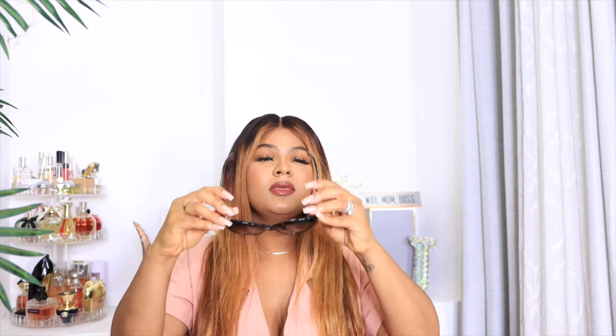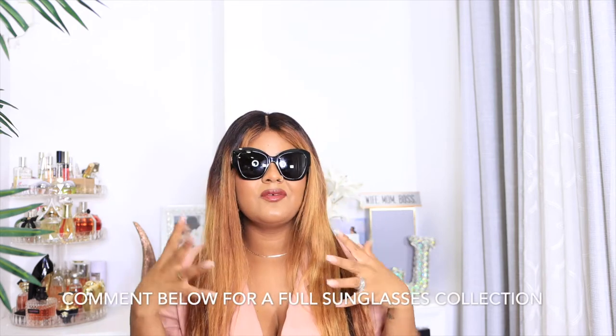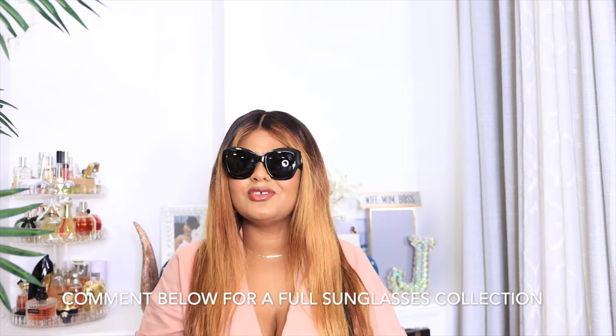On the higher end, these Gucci sunnies — I just picked them up about a week ago and I am so excited about them. I'm going to end the summer with them and step into the fall. I love the fit and the darkness. Some days you just don't feel like putting makeup on, you're in a hurry — this is what you need.